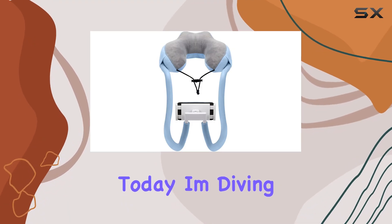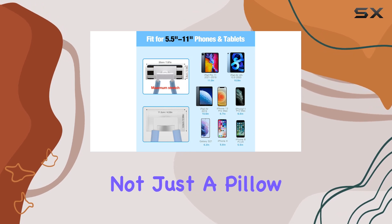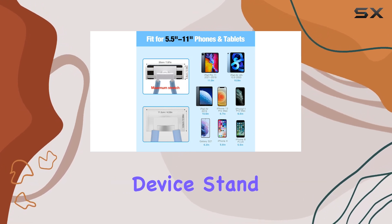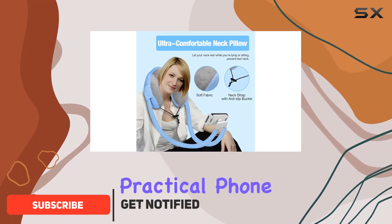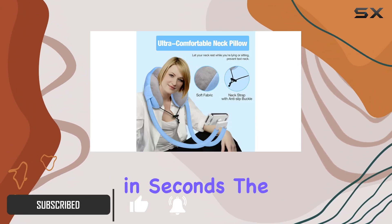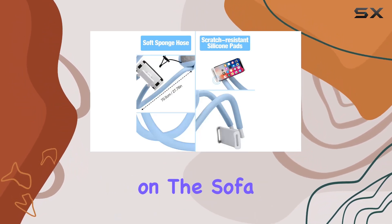Hey there folks, today I'm diving into the Moco Neck Pillow Holder. It's not just a pillow — it's a hands-free device stand that's a game changer. This versatile gooseneck holder can transform from a comfy pillow to a practical phone or tablet stand in seconds. The applications are endless, whether you're in the car, lounging on the sofa.